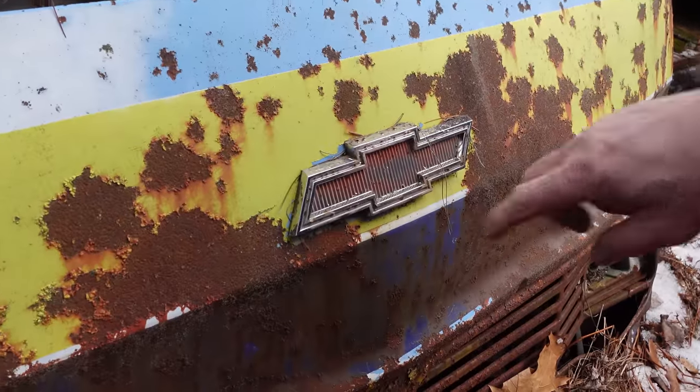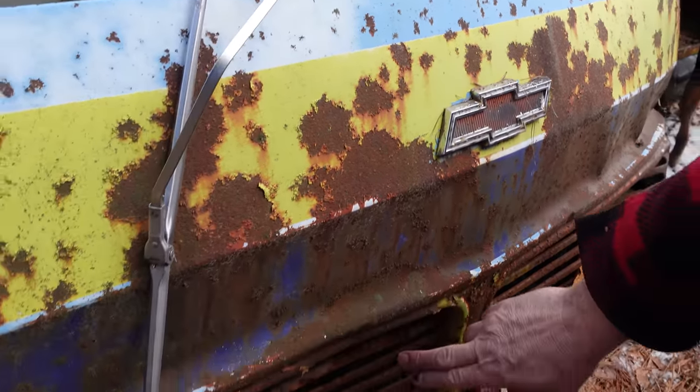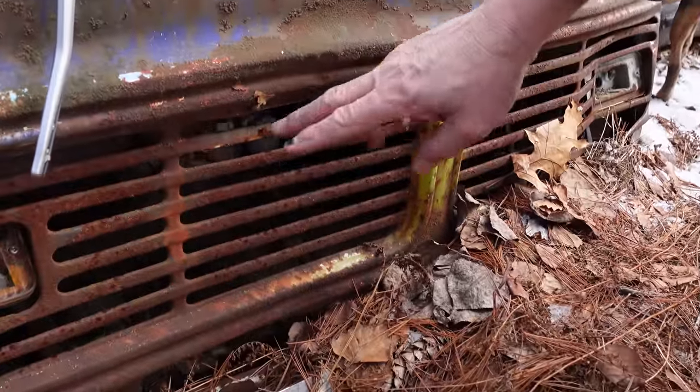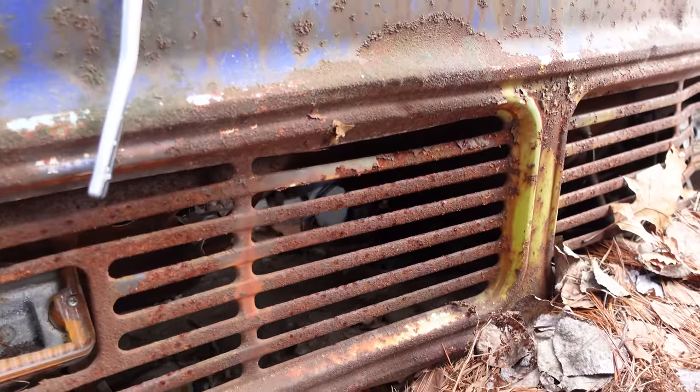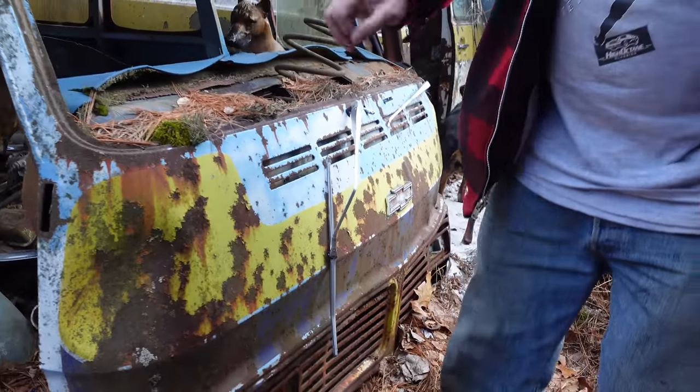In 1969, the Bowtie went to blue. So little tiny details all add up. But if you look inside the grille right here, to accommodate the V8 engine, the opening that brought air into the radiator was made larger on these 1967-and-up Chevy vans.